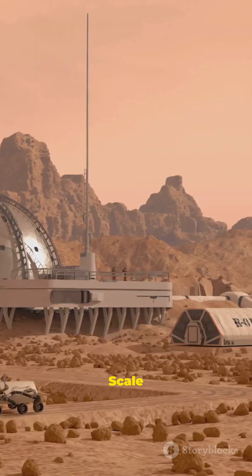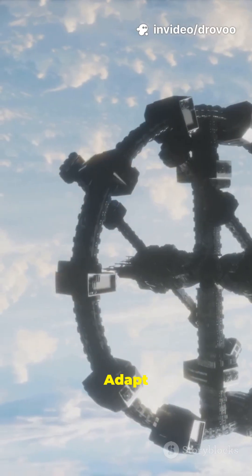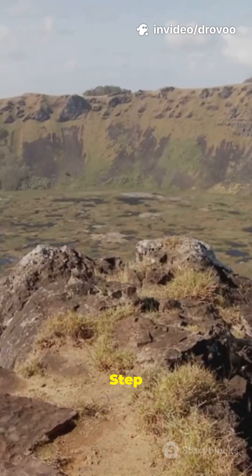Step 4: scale habitats. Step 3: manage climate. Step 2: adapt tech and laws. Step 1: then wait centuries.